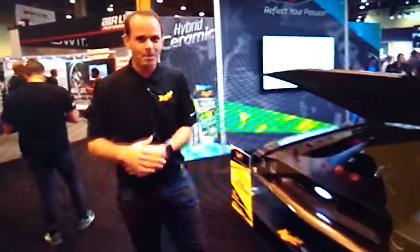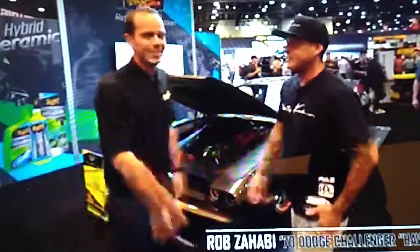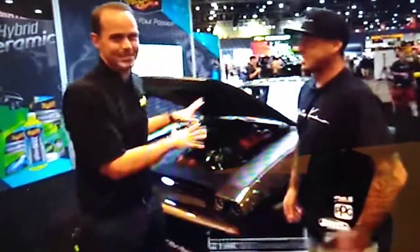SEMA 2019 day one — jumping right into it. I'm here with Rob Zahavi, the builder of this perfect 1970s Dodge Challenger.